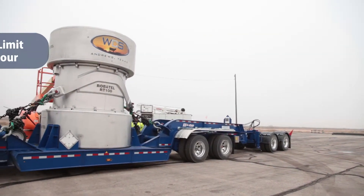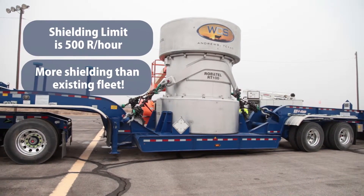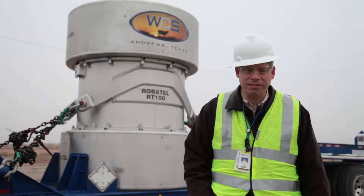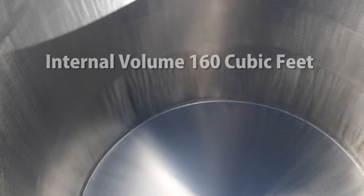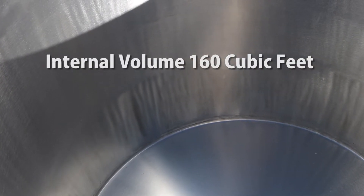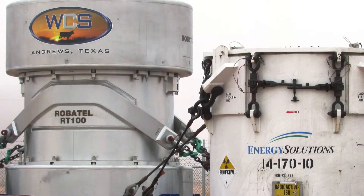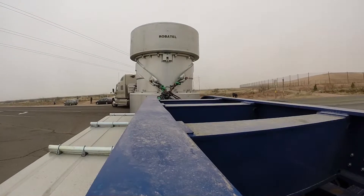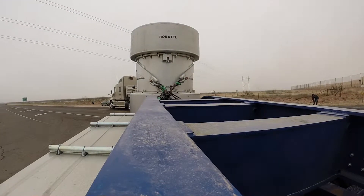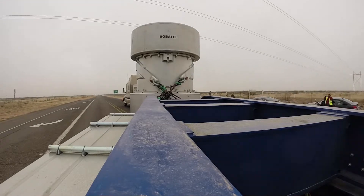The RT100 cask is shielded for up to 500R per hour. This allows you to put your higher activity dose rate waste in this cask and get it out of storage so dose is not an issue at your facility. The internal volume of the WCS RT100 is 160 cubic feet — bigger than the existing cask fleet — so you can haul more waste per shipment, which reduces your transportation costs. This is a very robust container with lots of lead shielding for your radioactive waste shipping needs.